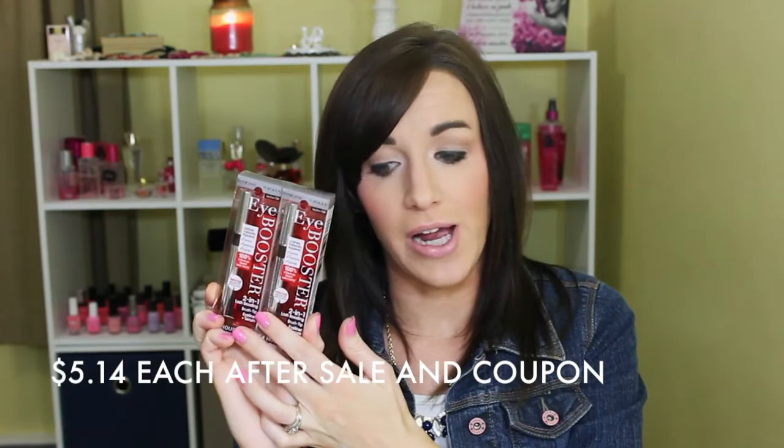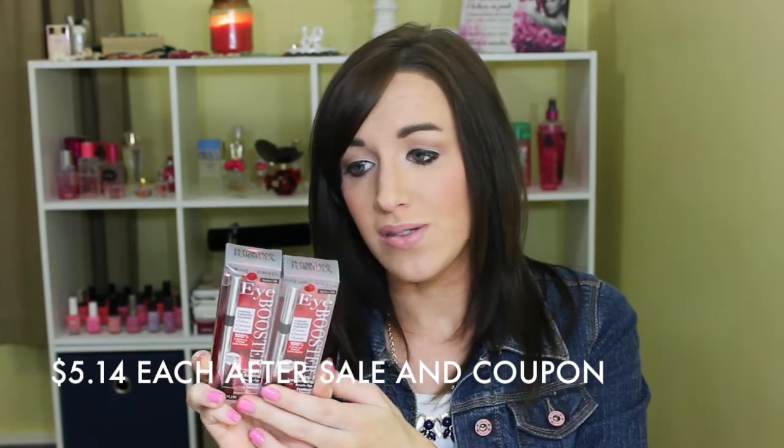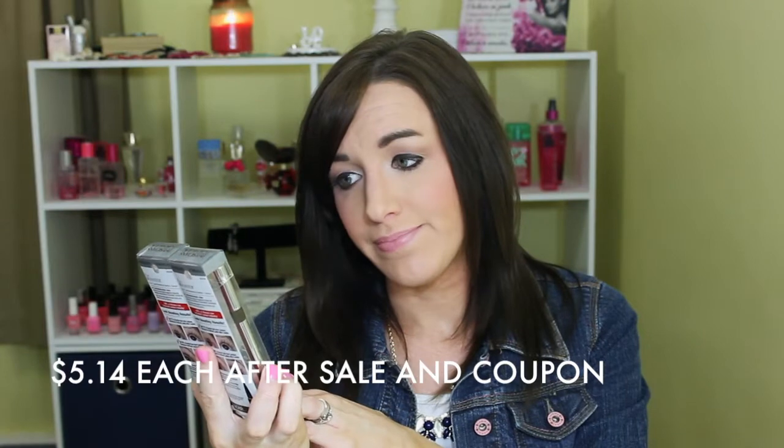This week Ulta had 40% off a couple of different brands, and one of those was Physician's Formula, so I picked up two of my Lash Boosting Liquid Liner in deep brown. I've talked about this before — I absolutely love it. It lasts a long time without drying out, and it's the only liner that doesn't irritate me. I got 40% off plus used a coupon, so I got a really good deal.